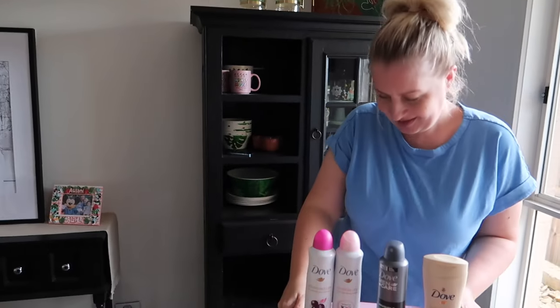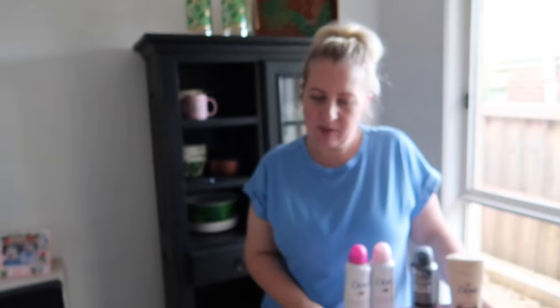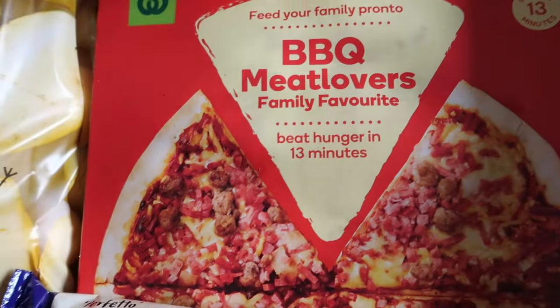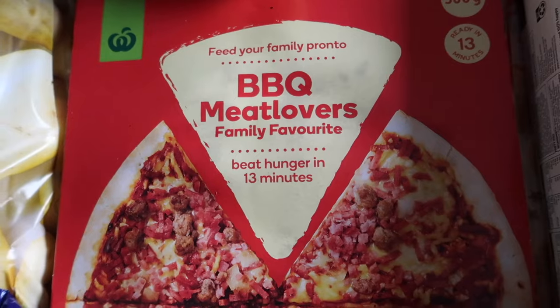It's a points-focused shop — and it's not like we won't use them, we will definitely use them. We've got some garlic bread — two garlic breads, and that was in the 10 times boost. Beneath those we've got three barbecue meat lovers family pizzas. I think they were 100 points each and they were a deal as well.